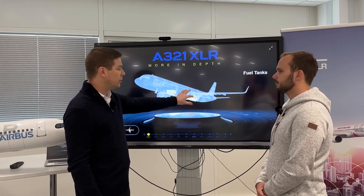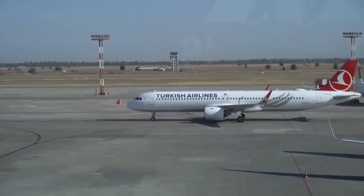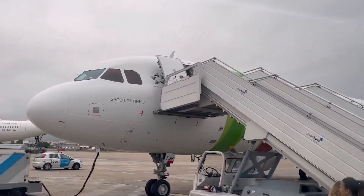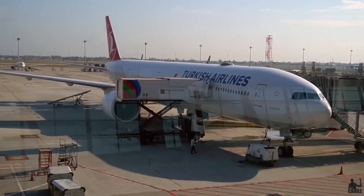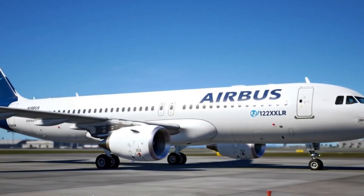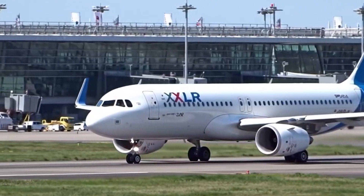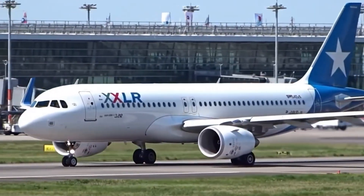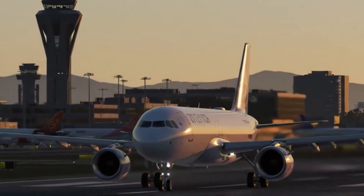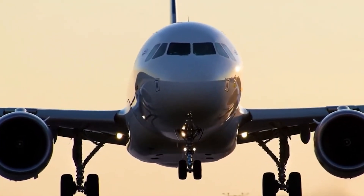And let's not forget the optics. Deliveries are usually PR gold mines for airlines — press releases, photo shoots, executives smiling beside gleaming fuselages. Instead, American's first A321XLR slipped into storage almost unnoticed. This is an embarrassment for a carrier that desperately needs a win. Passengers won't notice directly; they'll just find fewer choices booking transatlantic flights or higher fares on existing routes. But for American's leadership, this delay forces difficult choices: lean harder on the aging wide-body fleet, scale back expansion, or wait patiently for Airbus and its suppliers to catch up — all while that $142 million jet sits grounded, waiting for seats.